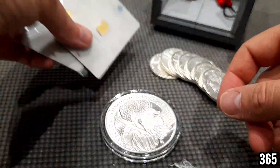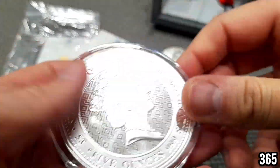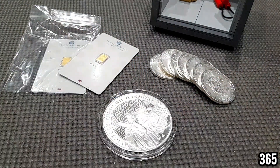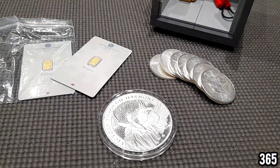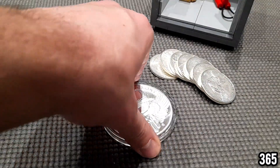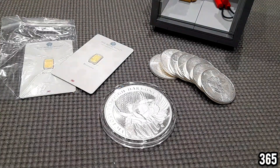Thank you Mrs. 365 for my early birthday present — really really chuffed with these, great pieces to add to the stack. Let me know what you think in the comments section. I hope you enjoyed this unboxing video — short and sweet. I'll leave a link to the video where I explain my reasons for not stacking any more bullion precious metals for the rest of this year. As always, thanks very much for watching, hope you found this video interesting and I hope you have a nice day.